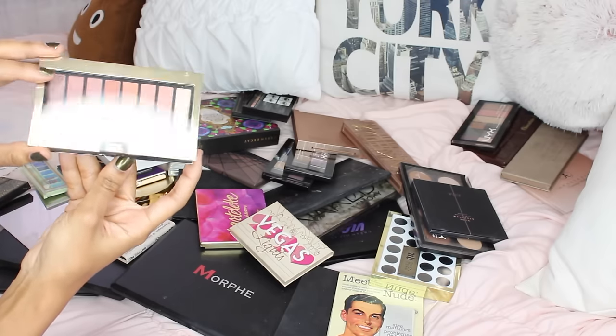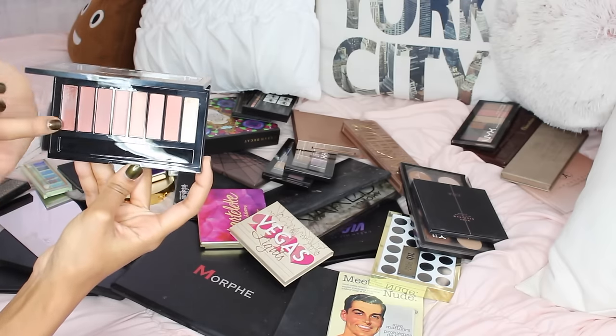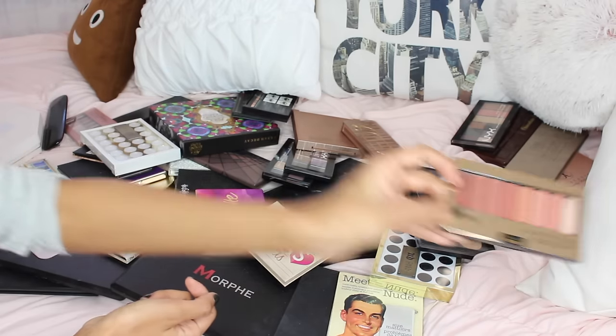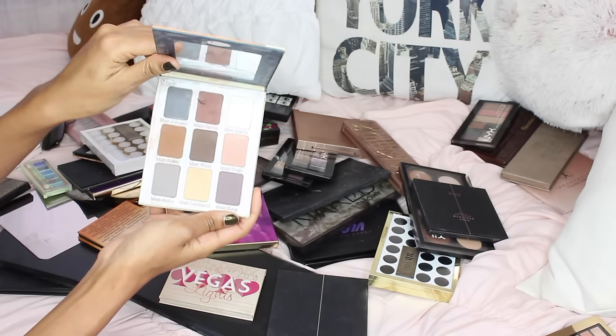The L'Oreal palette lip — this is the nude lipstick palette. I don't really reach out for this; I've only swatched one shade. It's a great palette but I'm going to be getting rid of it and giving it to friends and family.